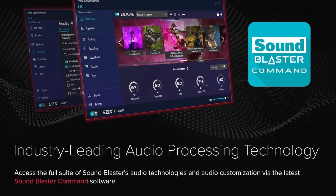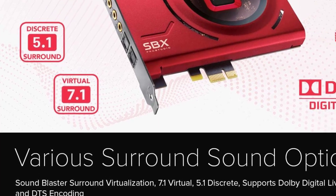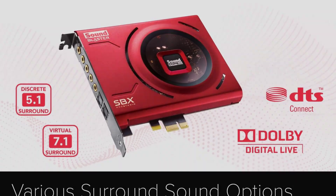It comes with a signal-to-noise ratio (SNR) of 116 dB and can output audio at 24-bit/192 kHz, allowing you to enjoy high-resolution music in all its glory.